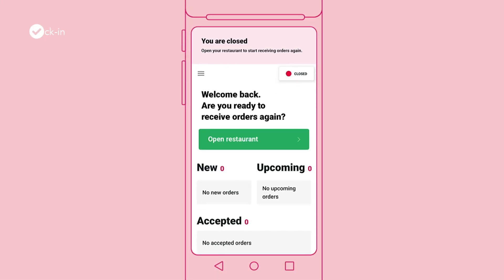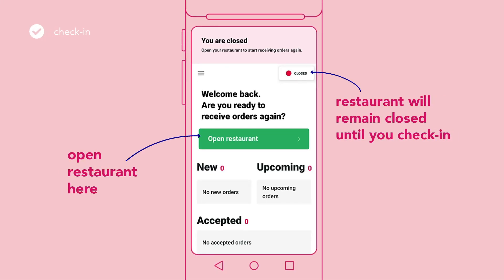Do note that if you do not check in, your restaurant will remain closed until you check in. This is to ensure that customers will not get disappointed by failed orders.